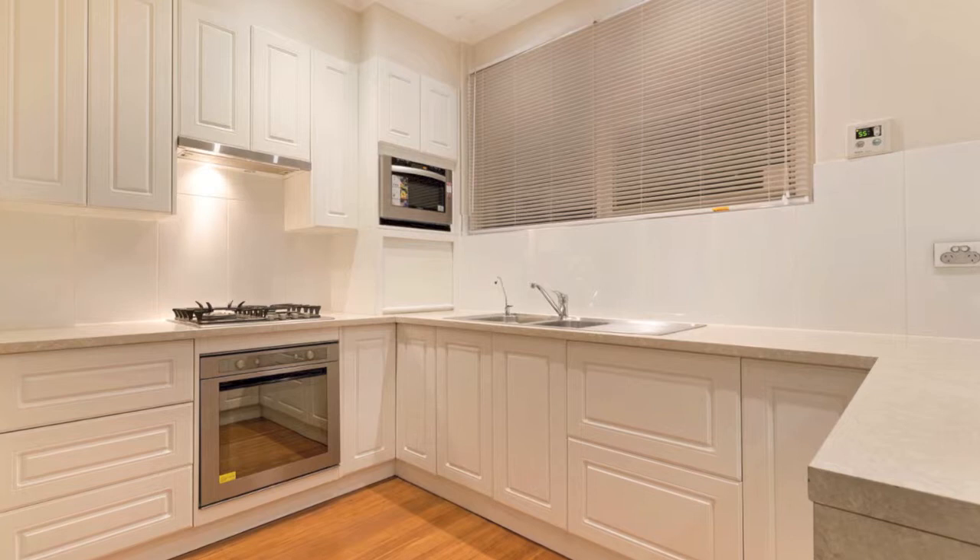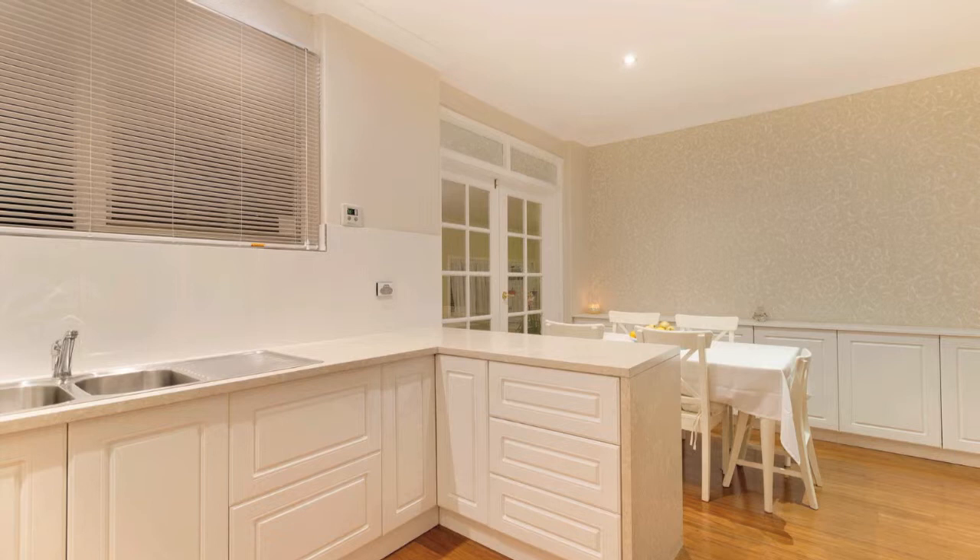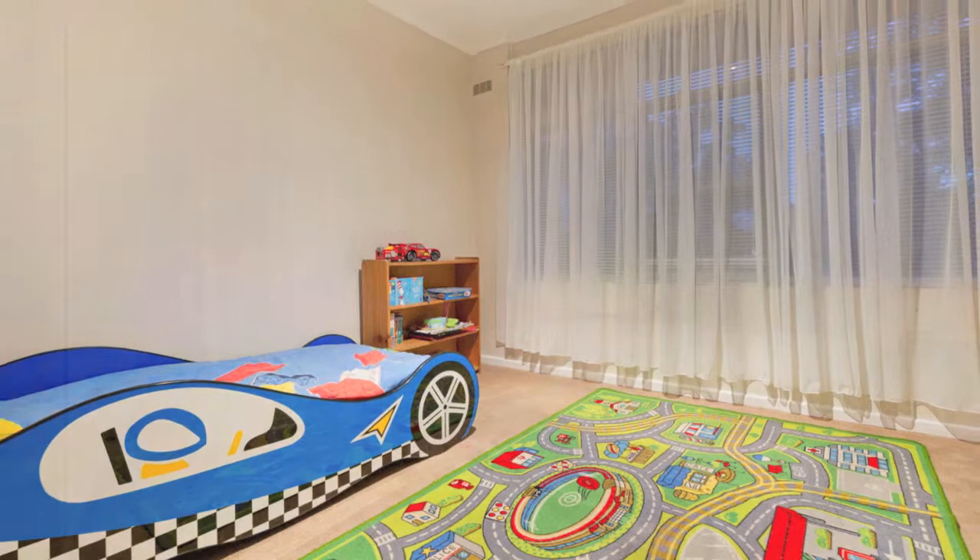A stunning new kitchen with stainless steel appliances, gas cooktop, large serviceable drawers for every kitchen appliance possible, overhead cupboards and ample bench space creates your dream kitchen.